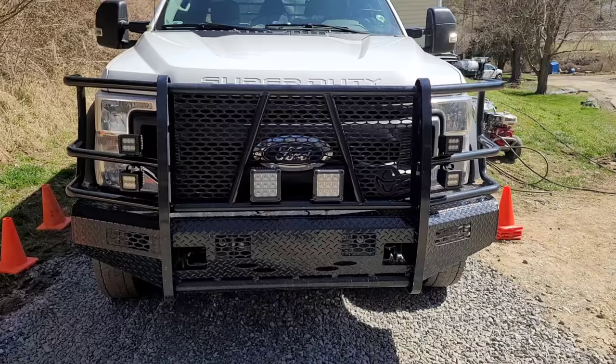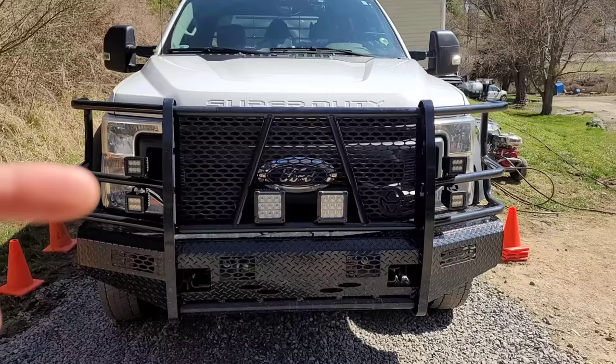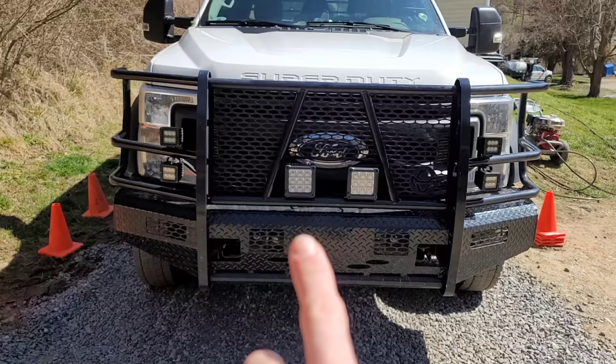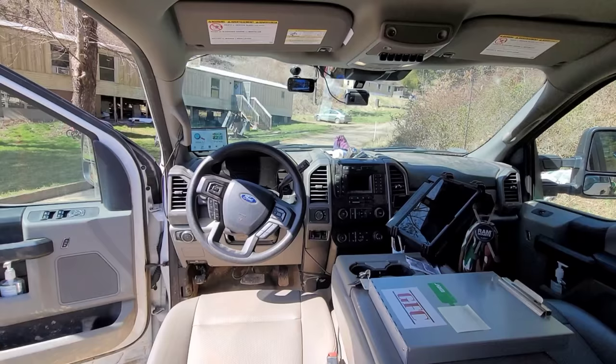The F550 has two sets of headlights — four lights in the front — and we added a total of six additional LED lights. The nice thing is the lights on the outside can rotate to any direction we need, and these flood lights on the front are super bright. So if we're going down a dark driveway, we can illuminate the entire driveway.